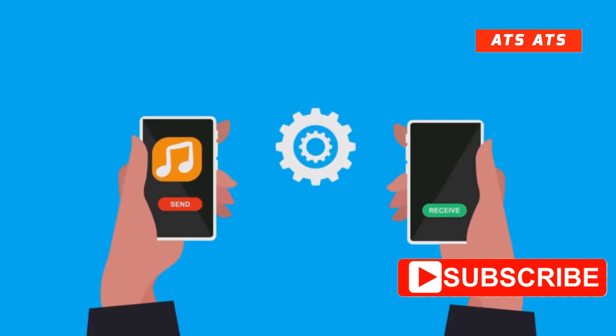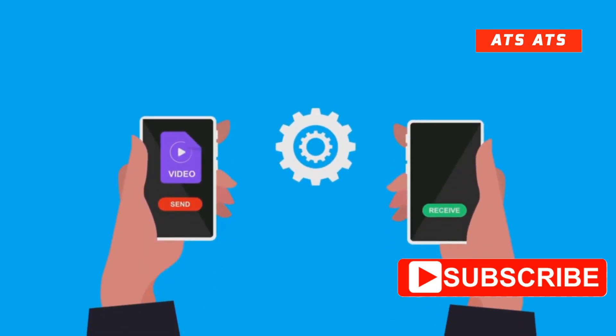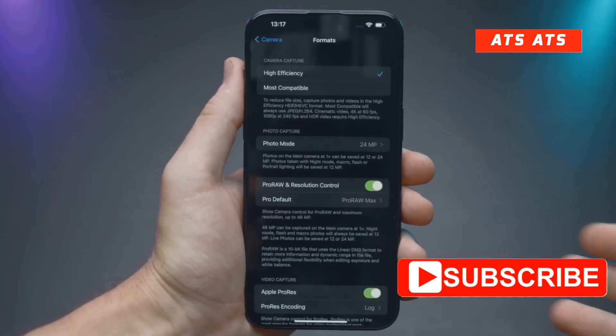Now for all you ecosystem power users, File Drop 2.0 is coming. Sharing files between iPhone, iPad, and Mac is about to get slicker with instant previews and fewer steps. Continuity just keeps getting better.